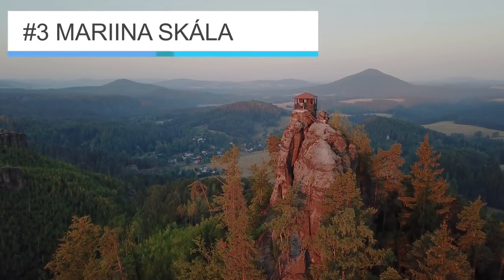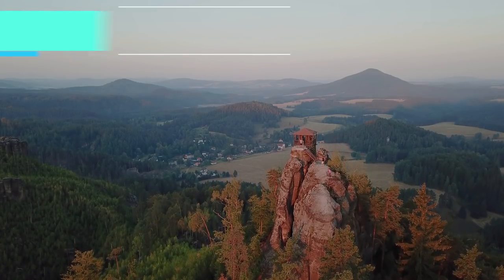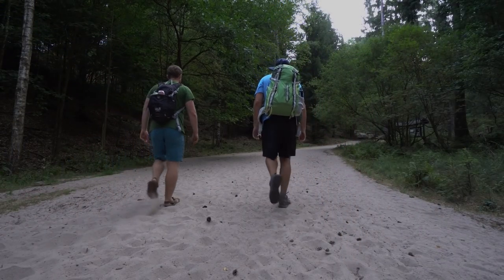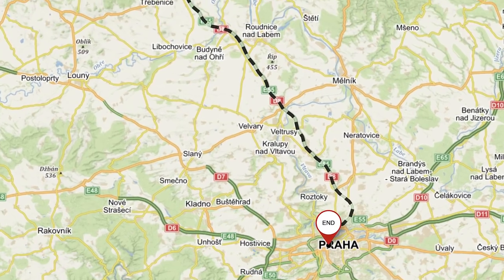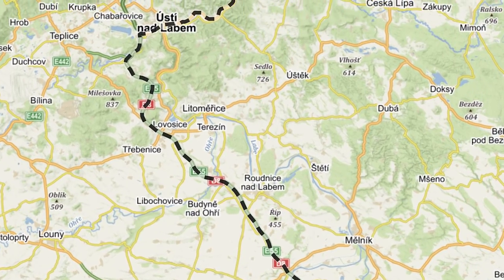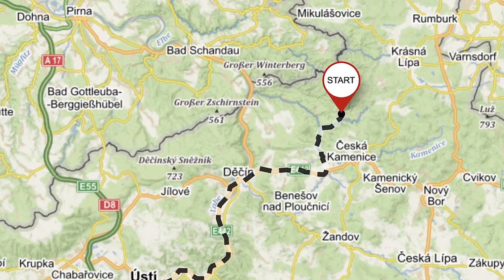Number three: Marian Skala. For a real treat, get up an hour before sunrise and hike to this gem. Also located in Bohemian Switzerland National Park, you will start in the town of Jetrichovice, near the German border, about a two-hour drive north of Prague.